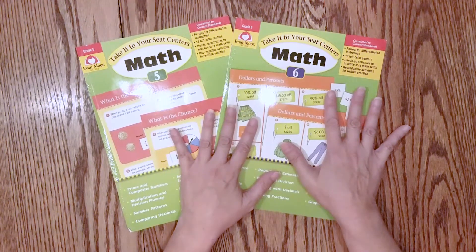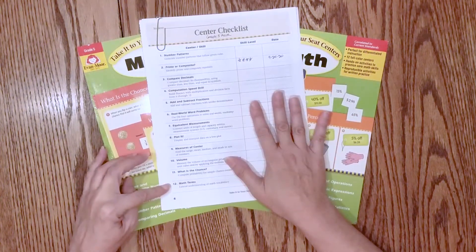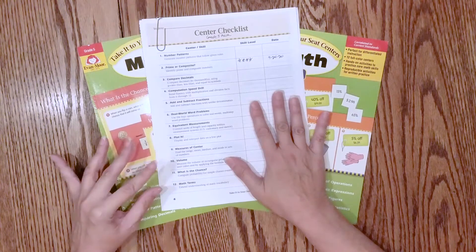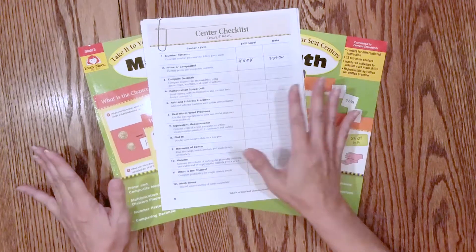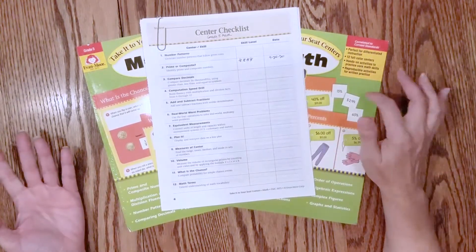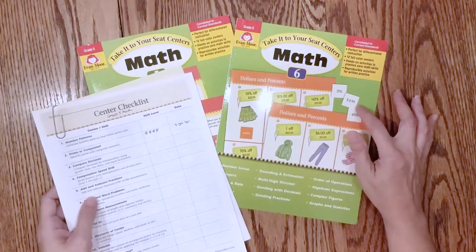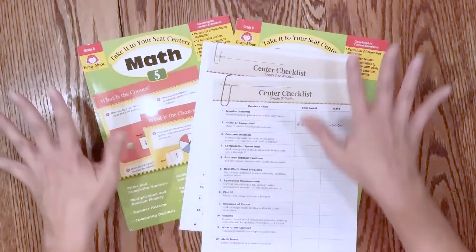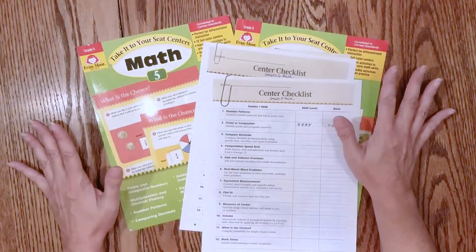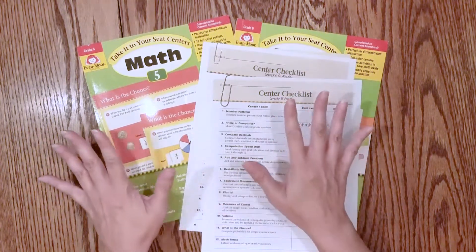Each one of these has 12 levels, so that's only 24 weeks worth of material total. I wanted to make sure I had enough material to cover the full year. If we don't get through it all, it's not a big deal because chances are we'll be at the grade 6 level or close to it by next year. I've already torn these apart, organized them, and put them in their folders, which I'll show you as well.